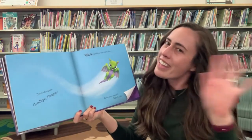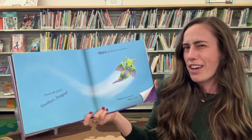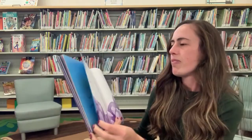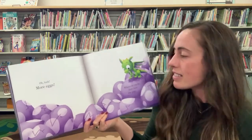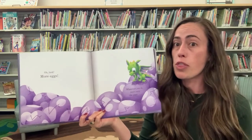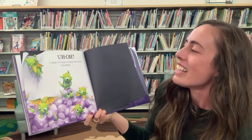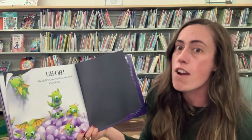Wave goodbye and turn the page. Hang on a second. What's this? Oh look. More eggs. Whatever you do, don't turn the page. Uh oh. I think it's time to close the book carefully.